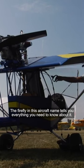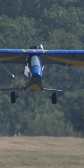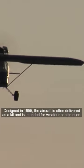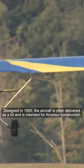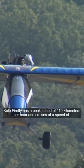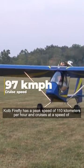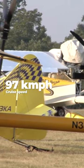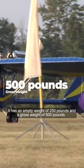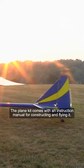Cole Firefly: the Firefly in this aircraft's name tells you everything you need to know about it. It comes with a pusher configuration and has conventional landing gear. Designed in 1955, the aircraft is often delivered as a kit and is intended for amateur construction. Cole Firefly has a peak speed of 110 kilometers per hour and cruises at 97 kilometers per hour. It has an empty weight of 250 pounds and a gross weight of 500 pounds. The plane kit comes with an instruction manual for constructing and flying it.